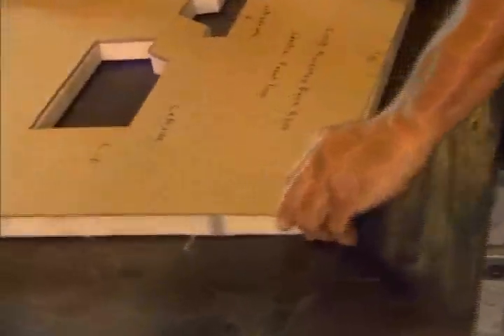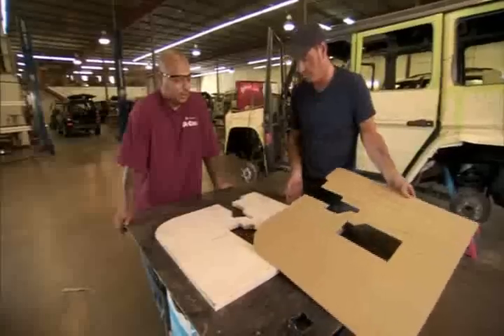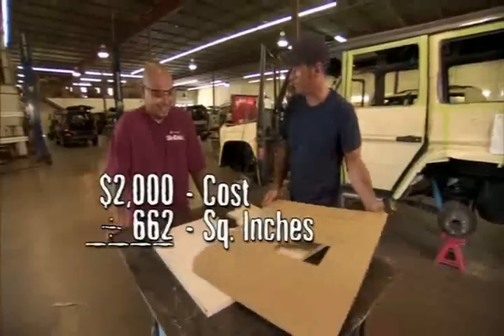The Spectra Shield comes in different prices for different thicknesses. And how much is this piece worth right here? It's about $2,000. For this one piece? Yeah. $2,000? Wow.